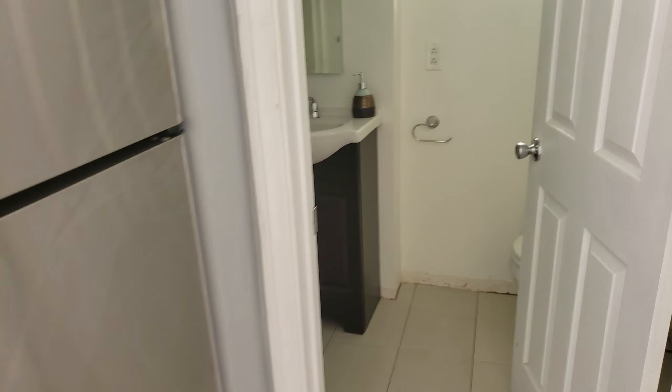Bedroom, windows, couch, kitchen, refrigerator, small bathroom, toilet, kitchen cabinets.